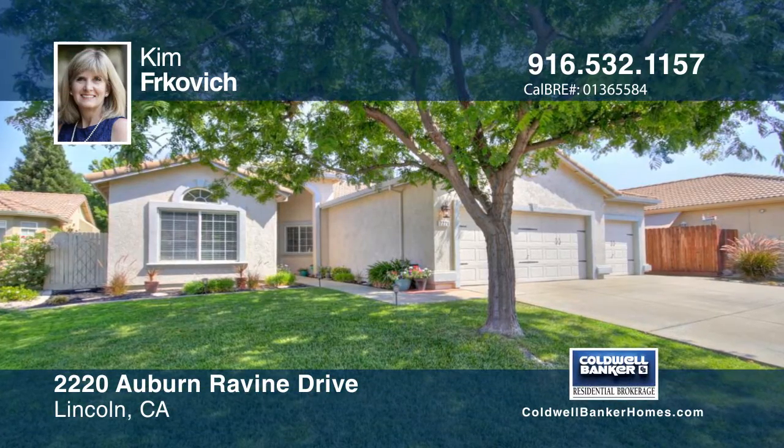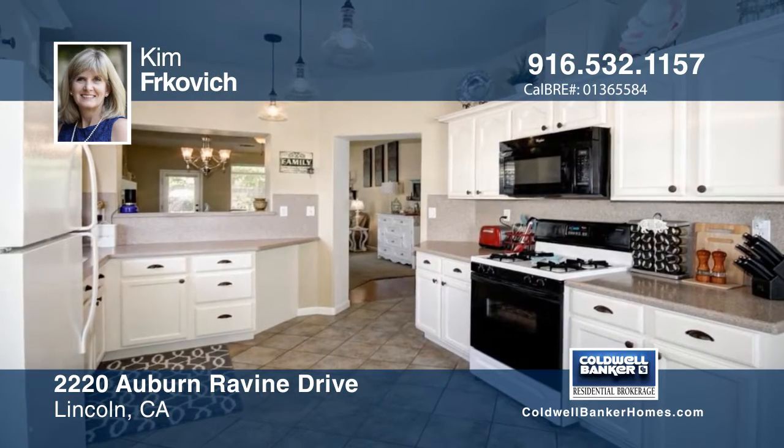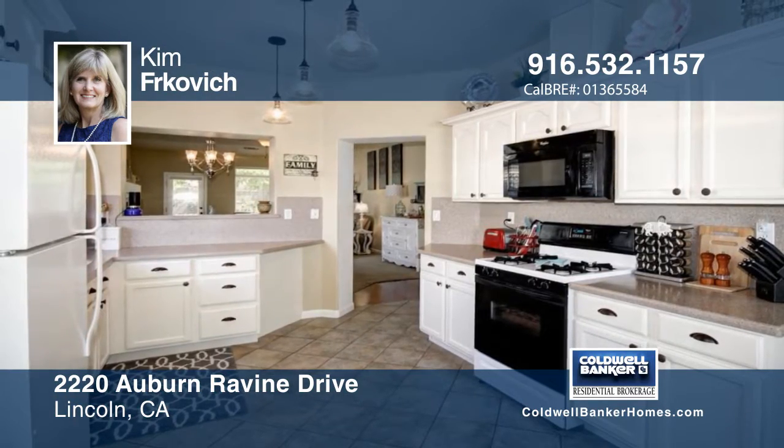This immaculate, approximately 1,800 square foot, single story home is located in a prime Lincoln neighborhood with no HOA.